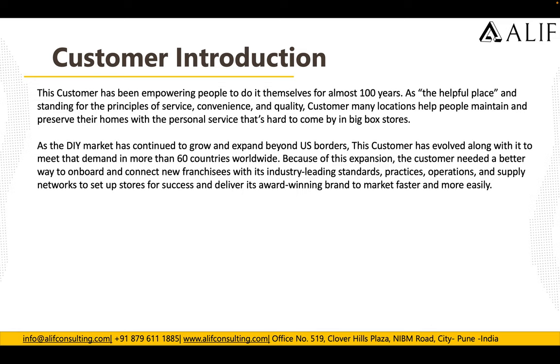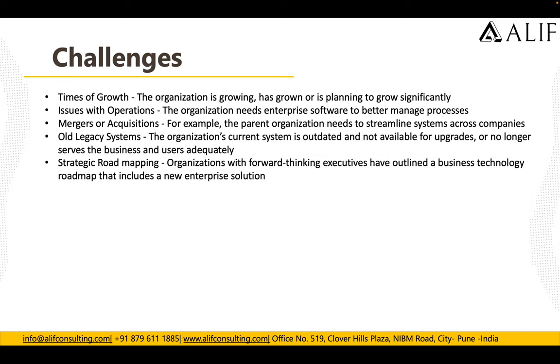Running on-premise required a lot of time and effort, and procurement was slow. That's why they wanted to run their ERP system on Azure. The key challenges they were facing included time-to-growth issues with operations, mergers and acquisitions, old legacy systems, and strategic road mapping.